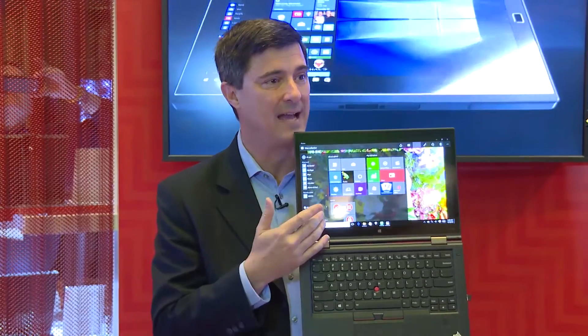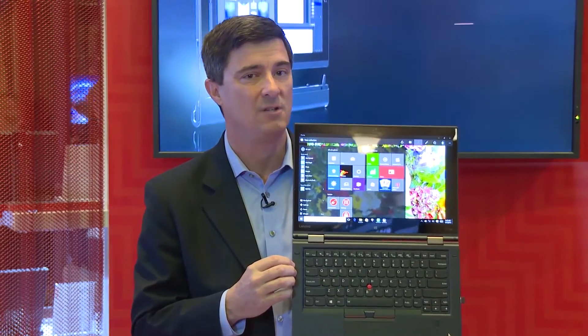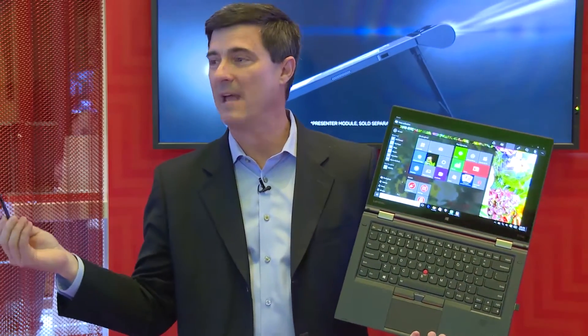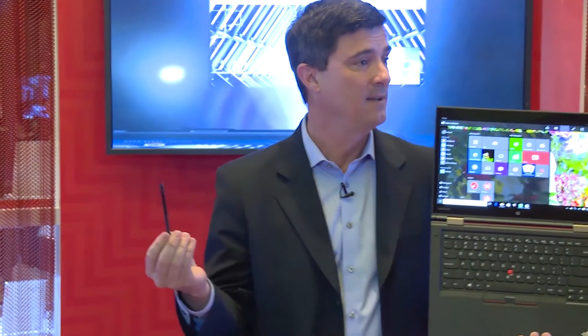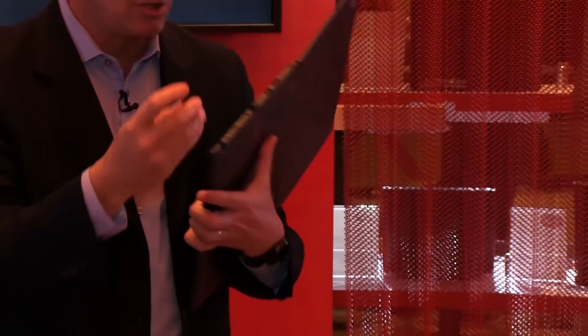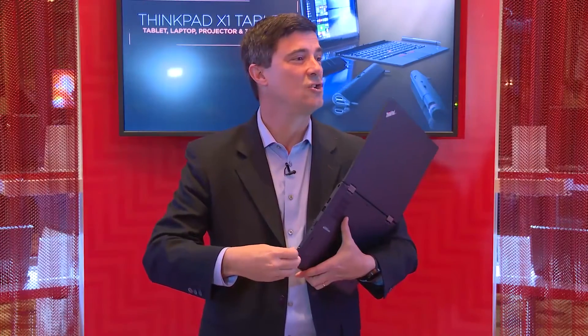Pen technology is critical, and in ThinkPad we've been doing pen technology for a long time. We wanted to make sure that as we develop all our ThinkPad lines with yoga and glass, we have the capability of using a pen. Together with one of our partners, we developed a pen technology that is best in the industry. It's stored inside the device, and the battery gets charged when you put it in — good for about one and a half to two hours. If you need to recharge, just put it back in for 15 seconds and it's charged for another one and a half hours.